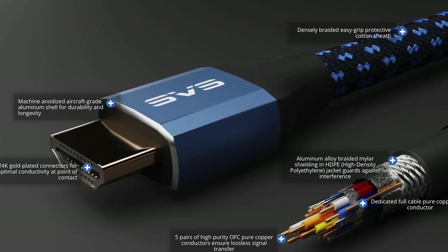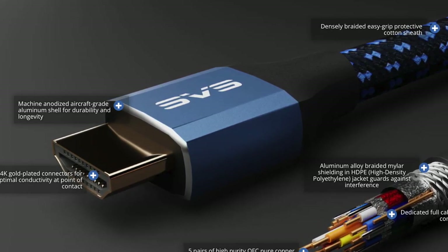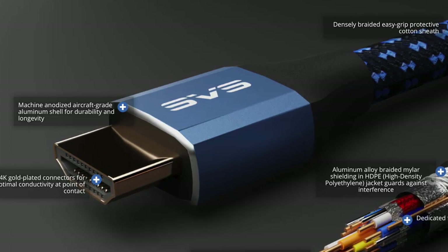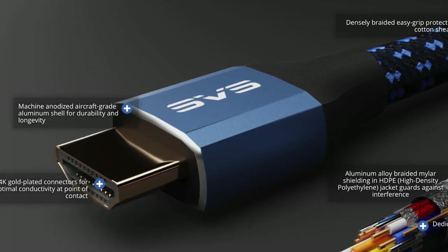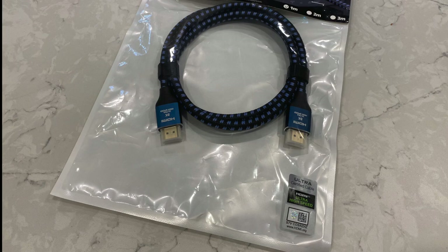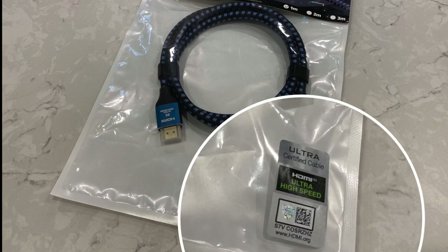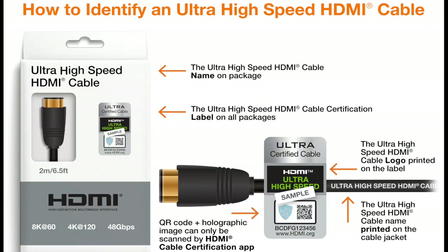When we talk about HDMI 2.1, that means this cable is capable of 8K 60Hz video, 4K 120Hz video, and up to 48 gigabits per second bandwidth — and of course all the really awesome features that come along with the 2.1 specification. Something you want to think about when buying a 2.1 cable is looking for this little seal of approval: a QR code and a holographic image that can only be scanned by an HDMI cable certification app. You can load that app onto your phone, scan the code, and confirm that the cable has official approval from the ultra high-speed HDMI cable certification program.